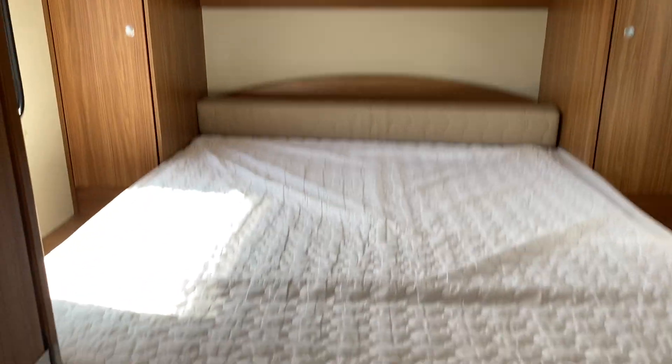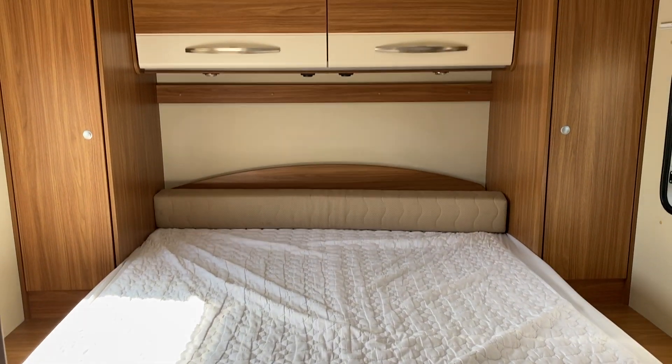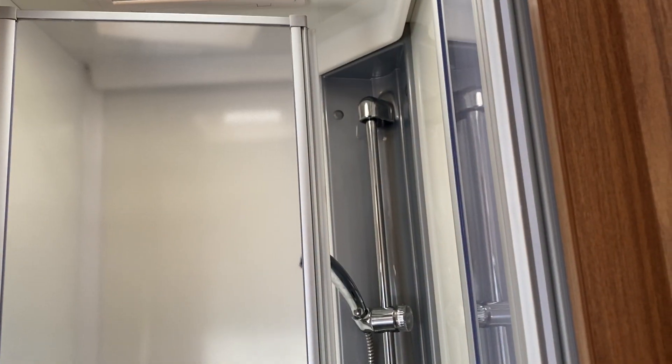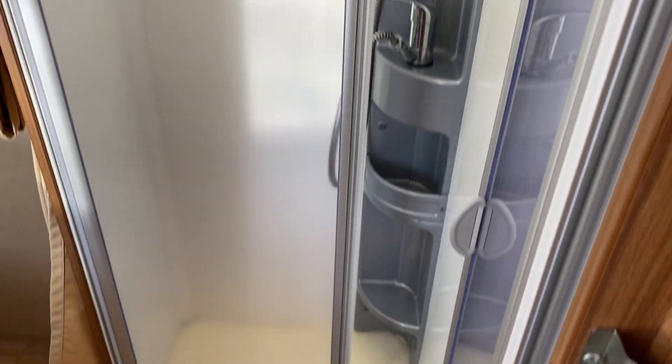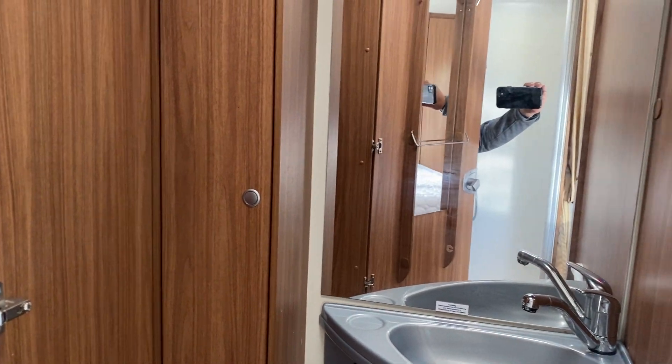Moving into the bedroom we have a full walk-around island bed, nice and wide, queen size, with a separate shower on one side, and on the other side we have the toilet and the sink.